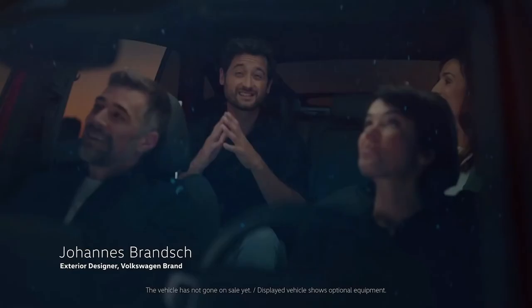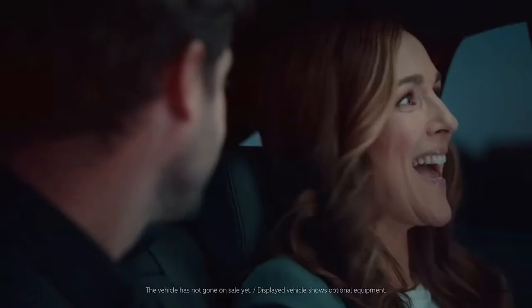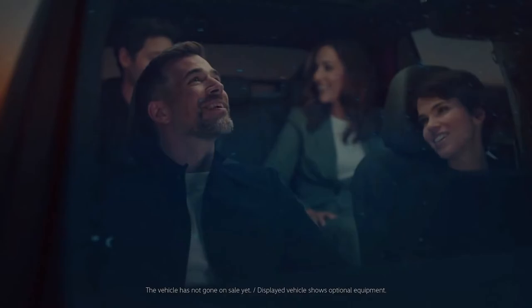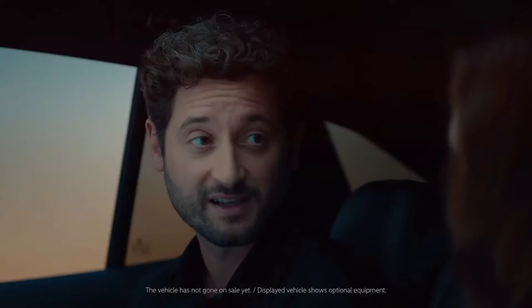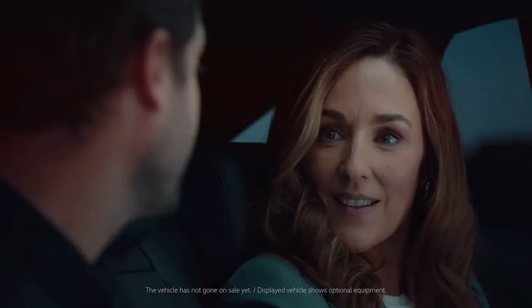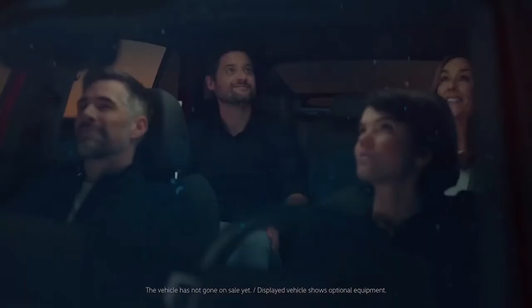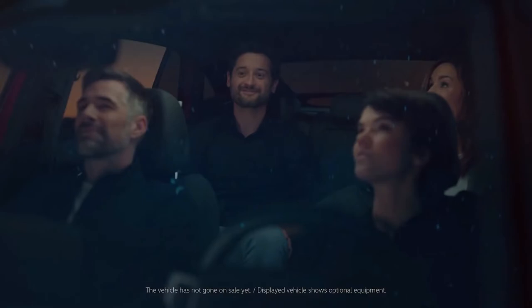Tanja, take a look. It's so spacious here inside. Yeah, gorgeous. And also really romantic, Johannes. Yeah, it's so easy to fall in love with this interior. And although the ID.5 is a coupe, it has as much space as the ID.4 in the backseat and also in the trunk area, all thanks to the MEB platform. Just beautiful. And look at the sky. Hello ID. Play some music.